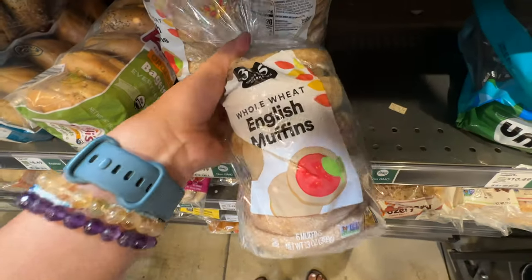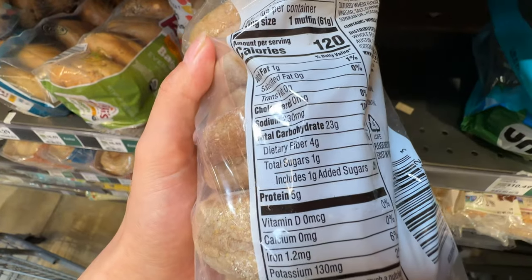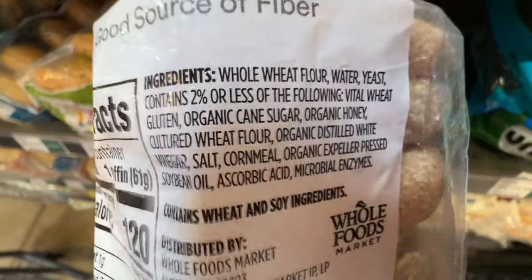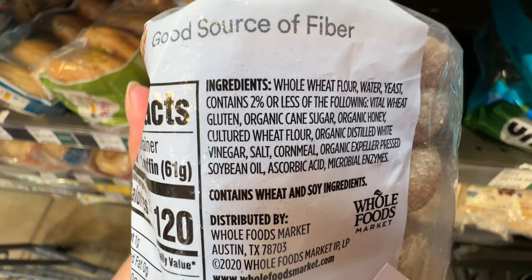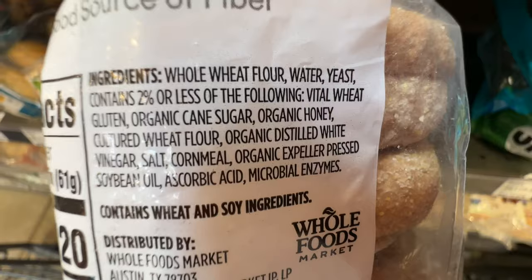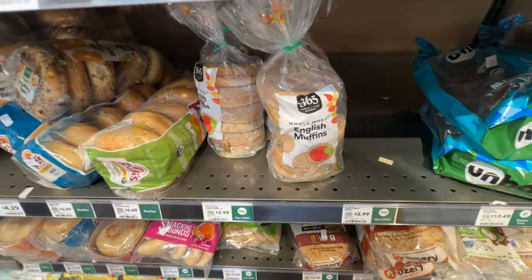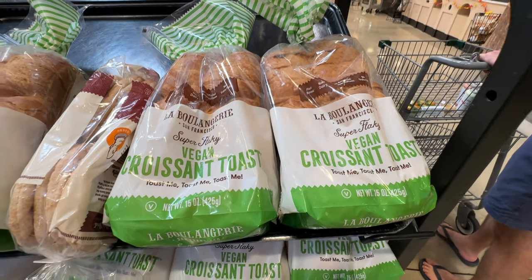I was looking at these 365 English muffins. This one doesn't have a lot of sugar — only one gram of added sugar — which is pretty good. But it has soybean oil, which is not the best, and it also has cornmeal. So I'll put it back. I like English muffins, but this one is not healthy enough. This croissant toast is like $8.